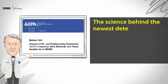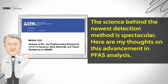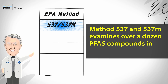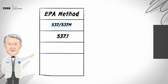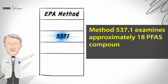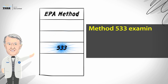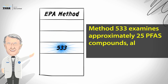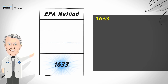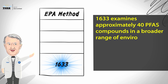The science behind the newest detection method is spectacular. Here are my thoughts on this advancement in PFAS analysis. Method 537 and 537M examines over a dozen PFAS compounds in drinking water samples. Method 537.1 examines approximately 18 PFAS compounds in drinking water samples. Method 533 examines approximately 25 PFAS compounds, also in just drinking water samples. Method 1633.1 examines approximately 40 PFAS compounds in a broader range of environmental samples.